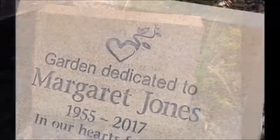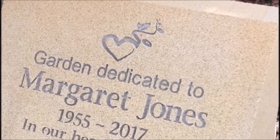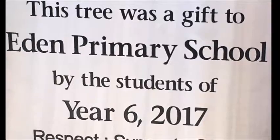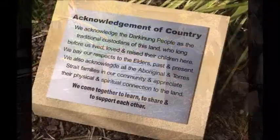Our sandstone desk pillars make an attractive and practical memorial marker. They're perfect for information signage and can be used as dedications or foundation stone laying. They can also be used for acknowledgement of country plaques for schools, clubs, and councils.